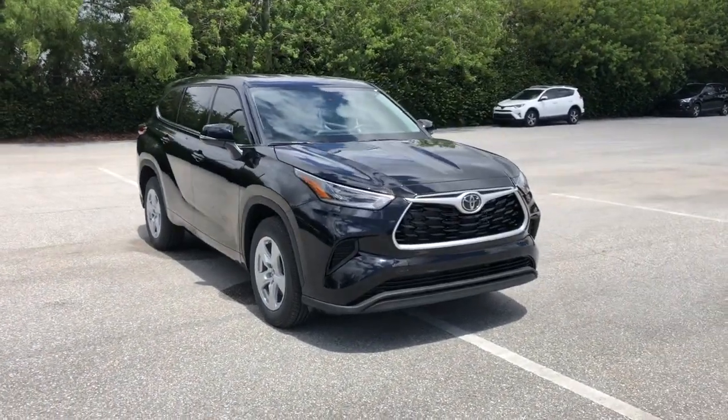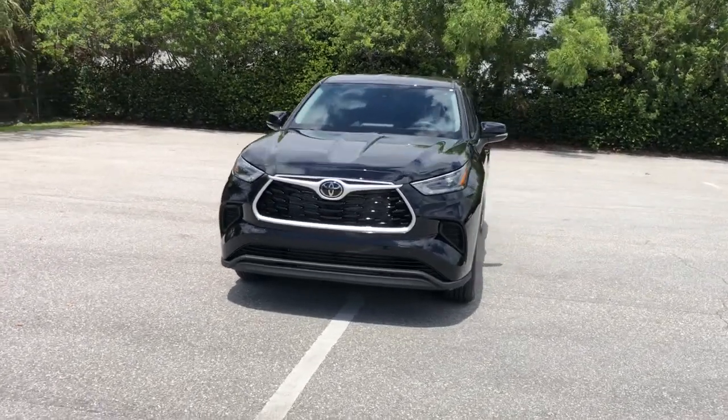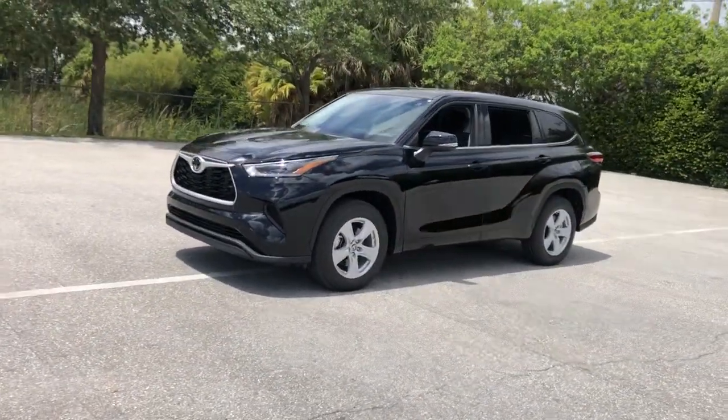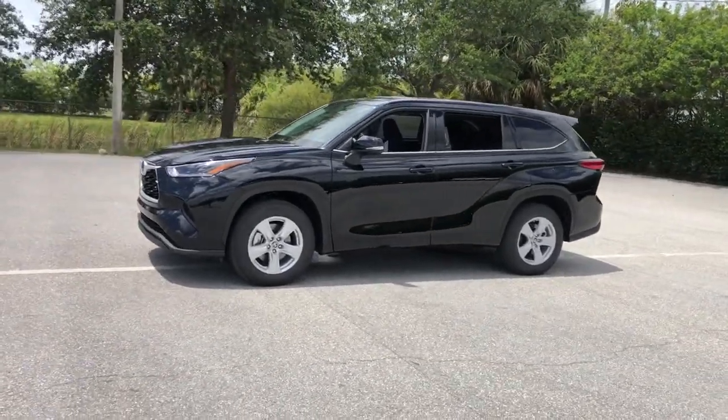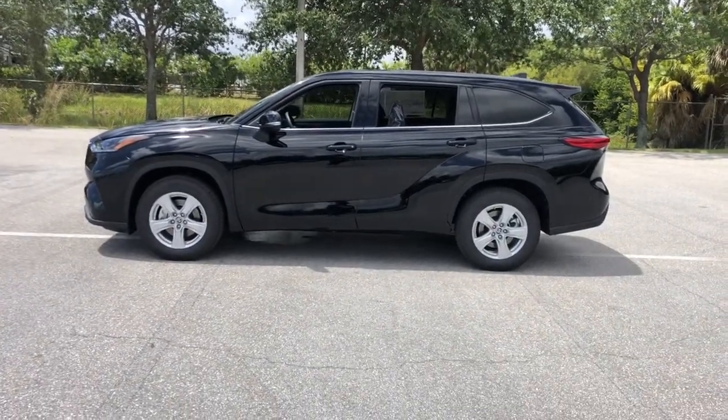Look no further than the 2021 Toyota Highlander. Here's a sleek and sporty Toyota Highlander your family will love, from its safety and driver assistance tech to its multiple climate control zones and infotainment system.